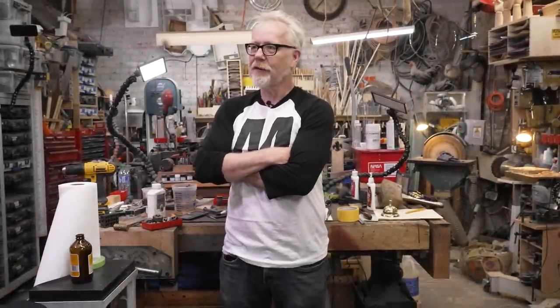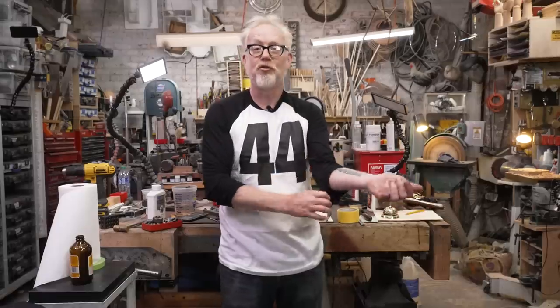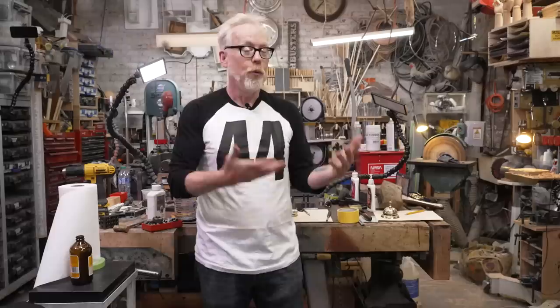Hey everybody, Adam Savage here in my cave with maybe the fastest possible cosplay transformation I have in my collection. I am wearing a shirt that says 44 on it, a three-quarter sleeve baseball shirt. Fans of the film Mandy with Nicolas Cage might recognize this as the shirt he's wearing in the film Mandy, which was produced by my friends over at Legion M, who produces movies.